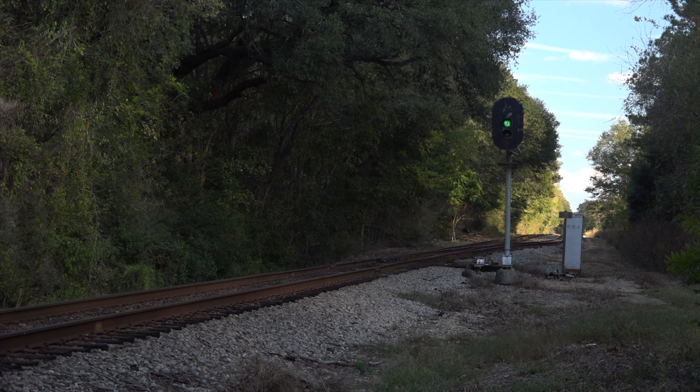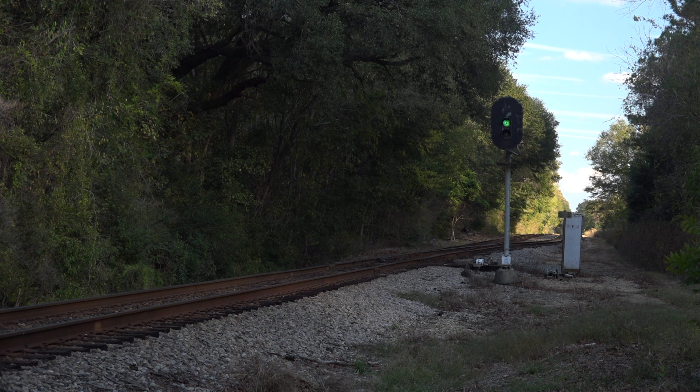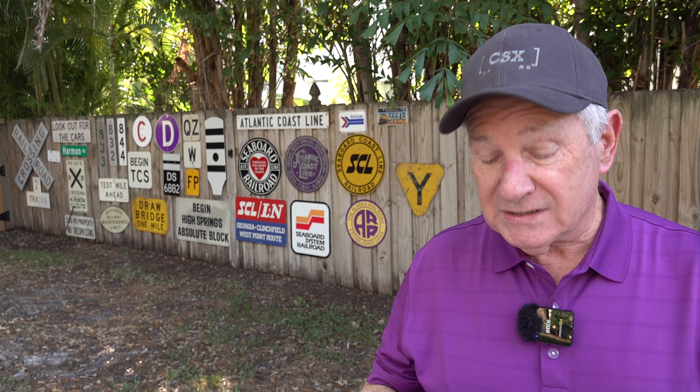The spring switch only works on trailing point moves — that is, the train moving away from the skinny switch points. It won't work going head first into a switch. Now I kept saying east and west when referring to train directions here, but those are the actual compass directions up there on the Tallahassee line. It's an east-west line.